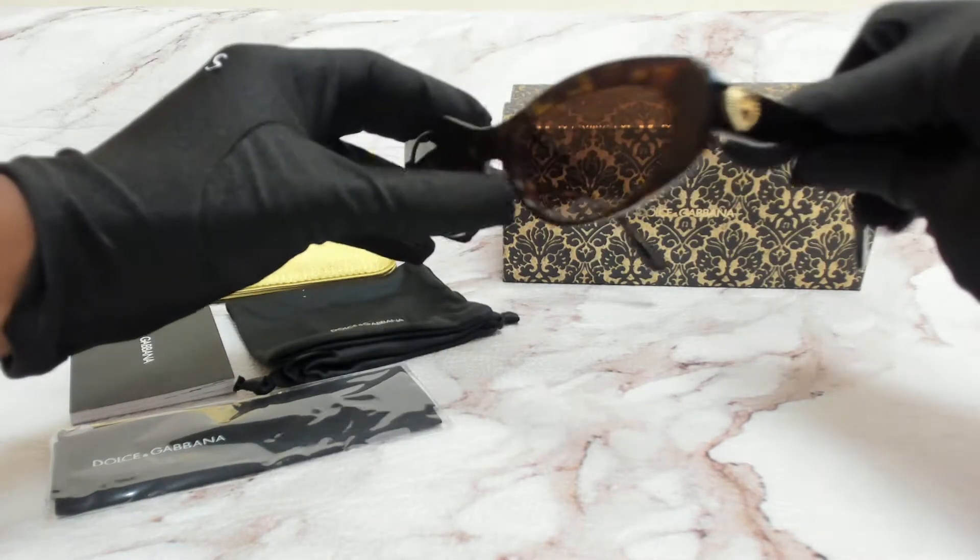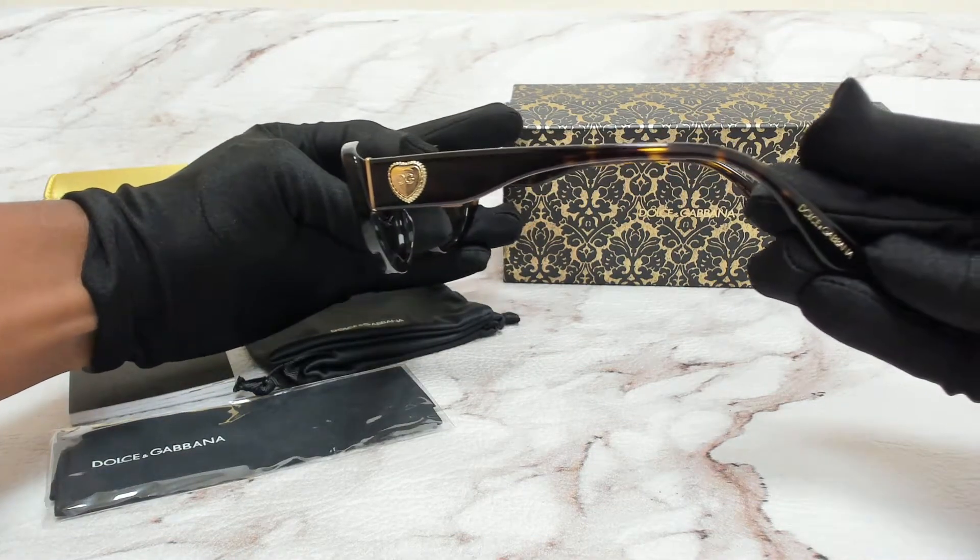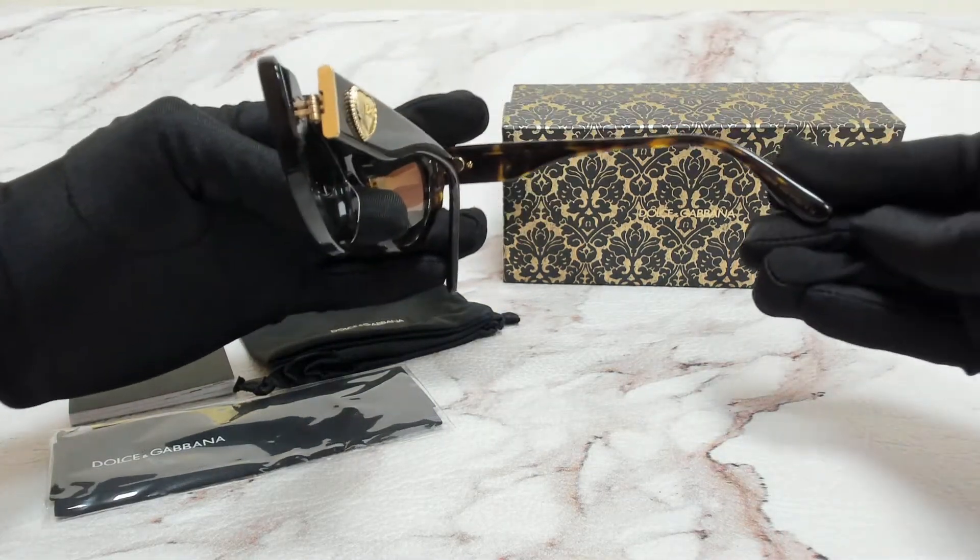On its temples you see the Dolce & Gabbana logo in gold and it can also be found on its temple tips. And it's made in Italy.